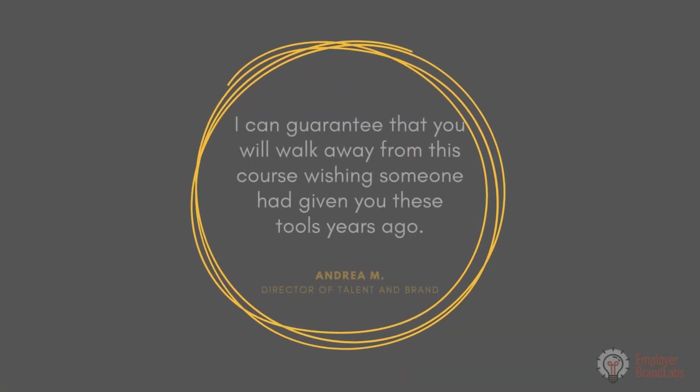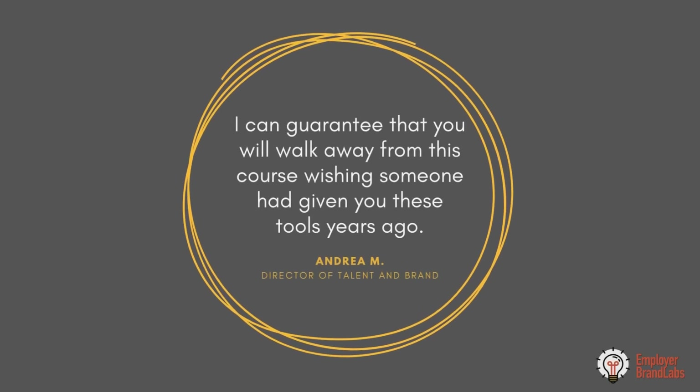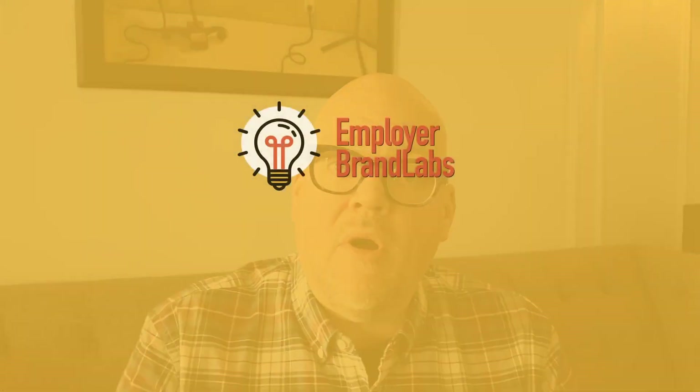So if you're ready to take advantage of your own employer brand, to unlock what makes your company special, to tell a great story that attracts the people you want to hire, take a look at employerbrandlabs.com. We're signing up people for the next round of cohorts, and I'd love it if you were a part of it.